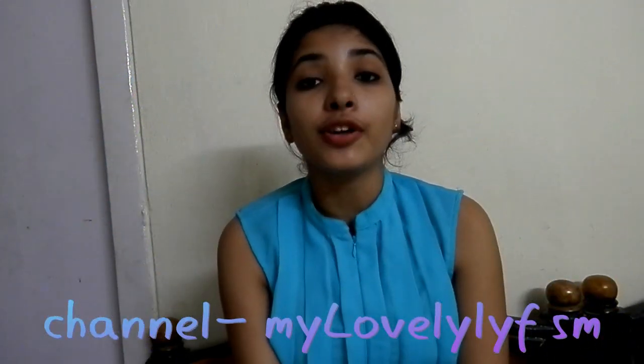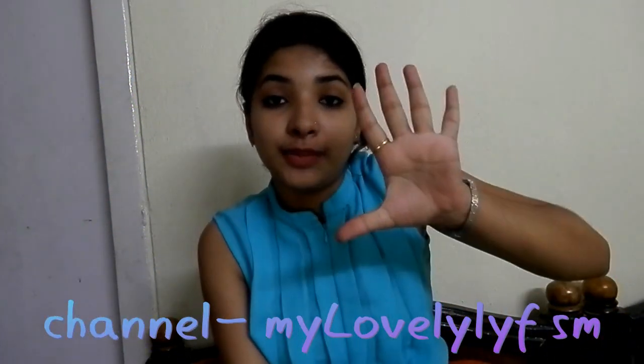Hi friends, you are watching my channel My Lovely Life SM, so don't forget to hit like and subscribe. Today I'm going to tell you my top 5 Patanjali body cleansers. So the number one is Patanjali Lemon Body Cleanser.